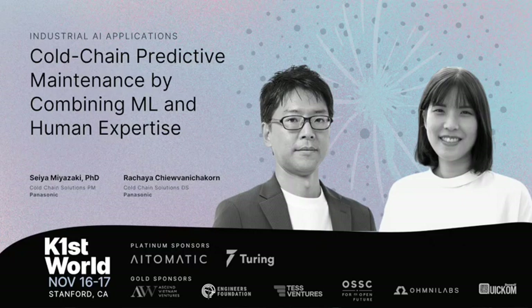The first team up is Dr. Miyazaki and his team member Rachaya, and they're going to talk about one of the projects that they've had a lot of success in. But I want to do the intro first. Dr. Miyazaki actually is the head of AI engineering lab at Panasonic CCS, Cold Chain Systems, one of many of the holding companies at Panasonic.